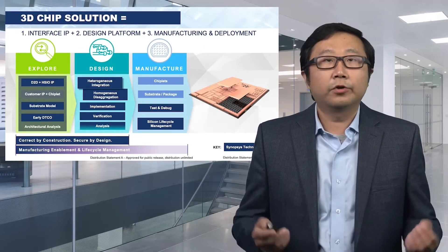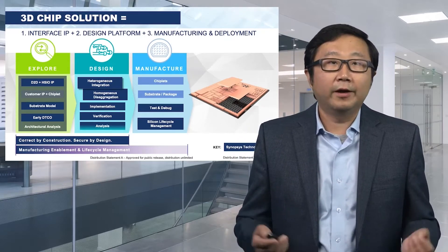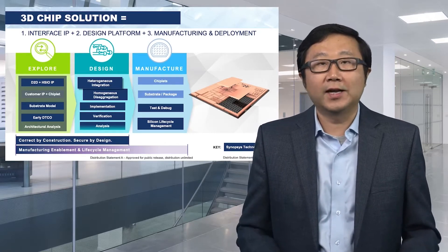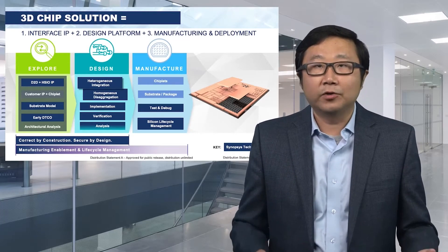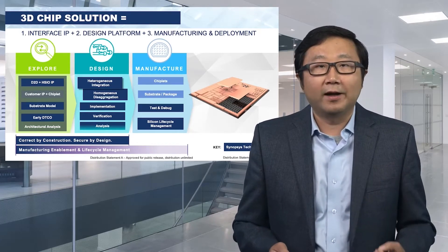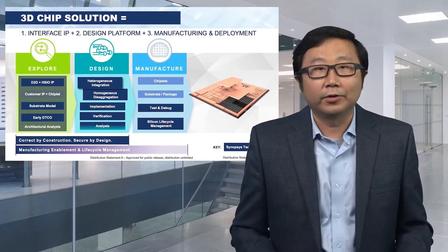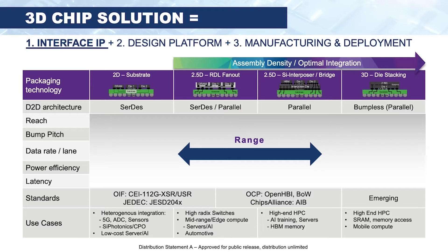In a perfect world, a total solution for creating a 3D chip has three pillars. One: interface IP that connects all the dies or chiplets together. Two: a design platform that helps designers go from A to Z. Three: manufacturing and deployment. It's very important, particularly for aerospace and defense, that we have secure by design and correct by construction to ensure products live longer in the field. Interface IP is the magic connecting dies together, regardless of whether the underlying substrates are 2D, 2.5D, or 3D.